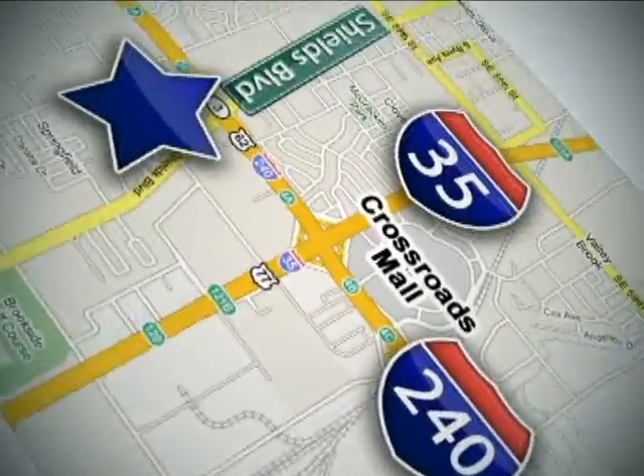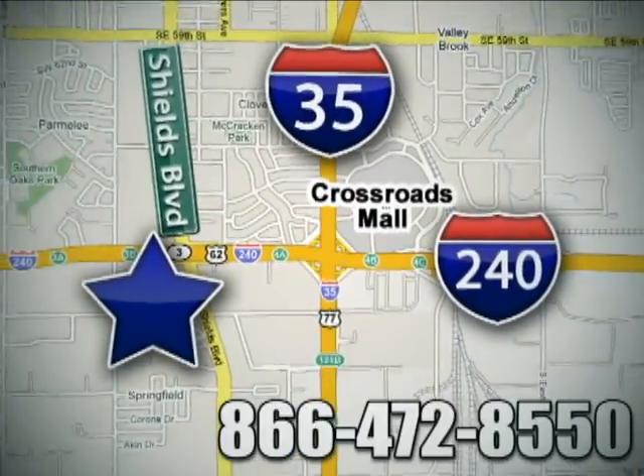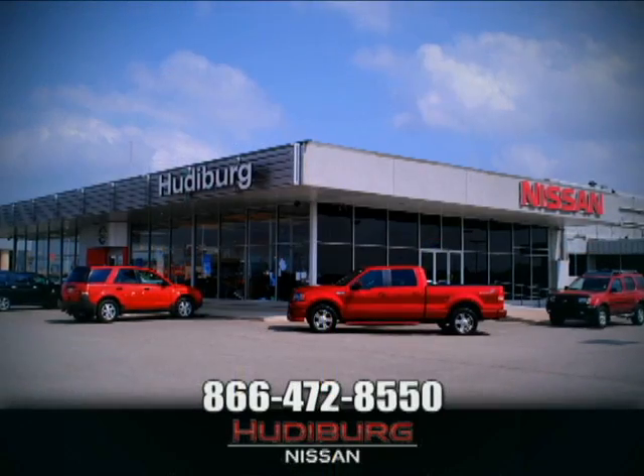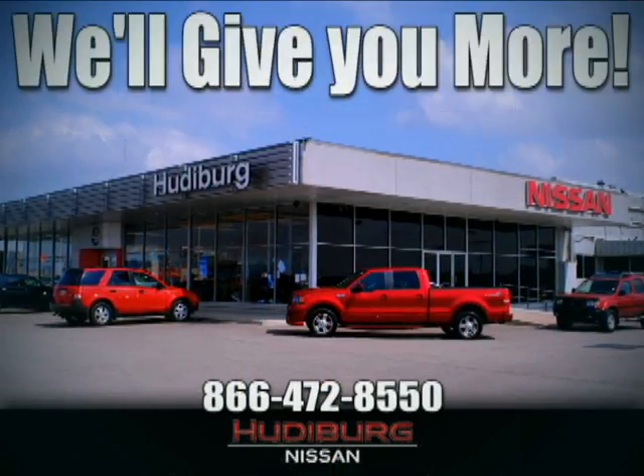Call or stop in today. We are conveniently located one block west of I-35 on I-240 in Shields in Oklahoma City. Remember, you can count on Huttaberg. We'll give you more.